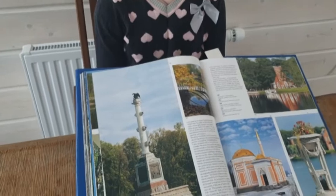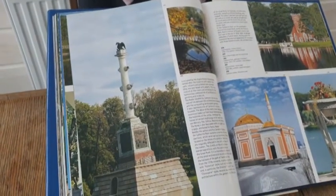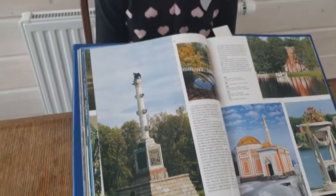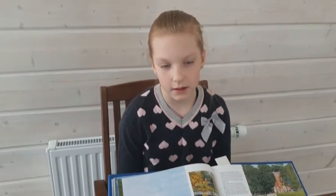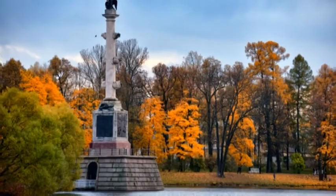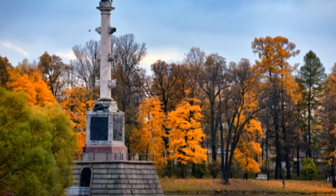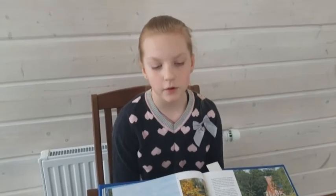The Chesma column was located in the center of the Great Pond. It was built by the architect Antonio Rinaldi in 1771. It took him seven years to build this column. The Chesma column was built in honor of the victories of the Russian army over the Turkish troops.